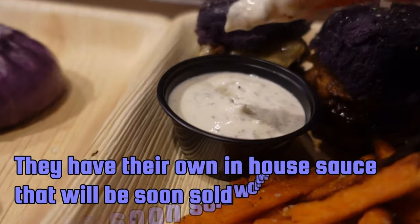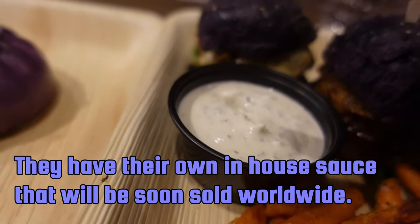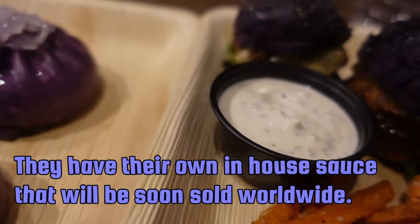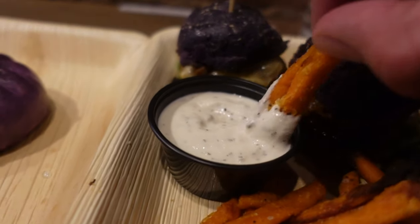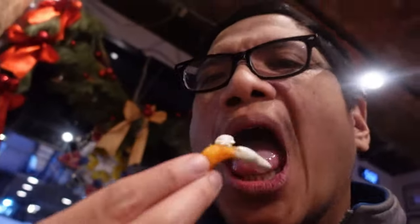What kind of sauce is this? It's some mayo and tartar sauce — kind of like mayo. Sweet potato fries. Pretty good. Better with the sauce.